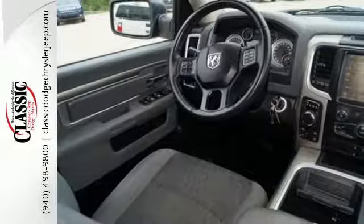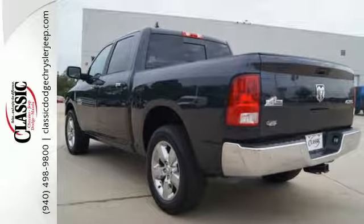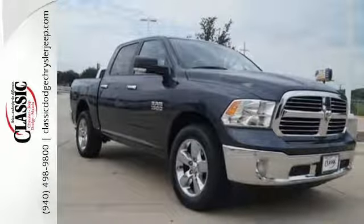The remote USB port and Uconnect audio system are just a hint of what else is coming along for the ride. Ready to work? Come see how this RAM 1500 is the perfect truck for you.